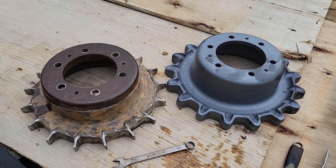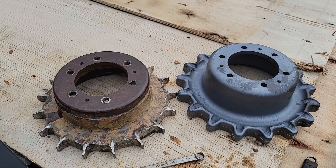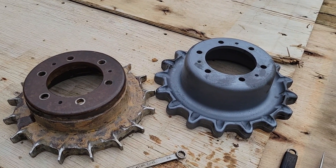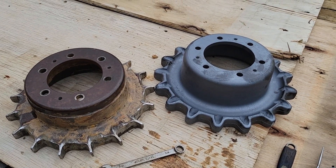Look at the difference in the sprocket. Mine is wore out. I counted the little nubs — 17 each. I'm pretty confident that's the right one, but huge difference. The other side isn't as bad. That thing cost $450.